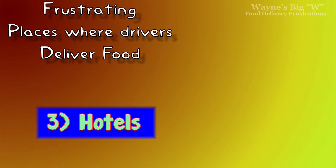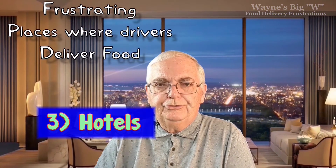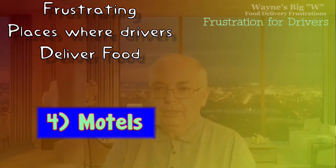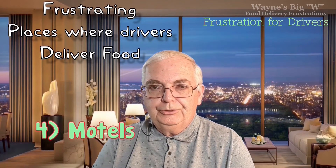Number three: hotels. Delivering to hotels is usually fairly straightforward. Drivers deliver to them all the time and can deliver right to your hotel room — they go in, take the elevator, and the app shows them your room number because you entered it. Number four: motels. Motels are another common place drivers deliver to, and they're usually not very difficult either.